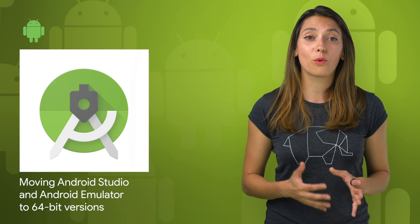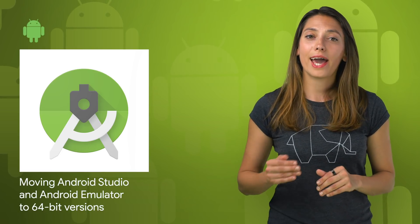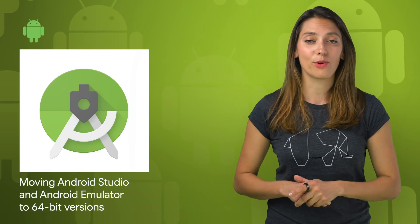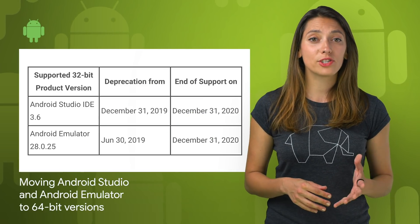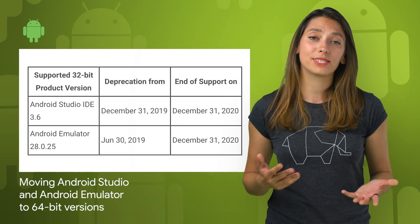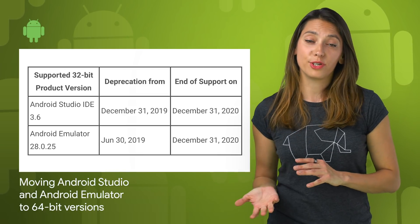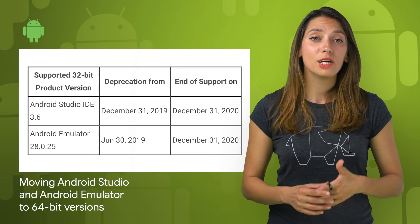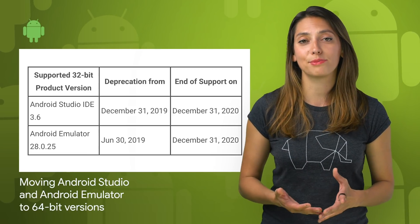As part of Project Marble quality and stability improvements, Android Studio will only support 64-bit operating systems going forward. 32-bit versions will start being deprecated from December 31, 2019. So if you're using a 32-bit version of Microsoft Windows, head on over to the post to find out more about the timeline and the steps to take.